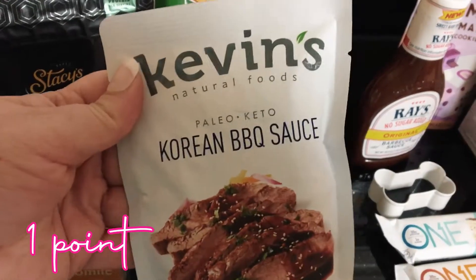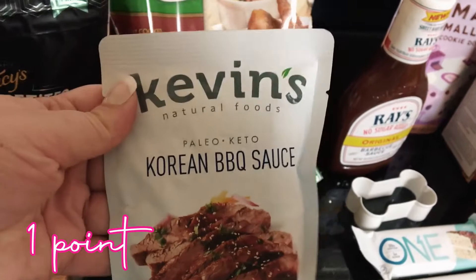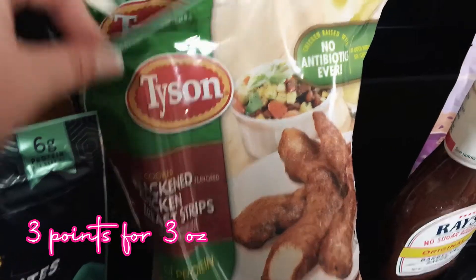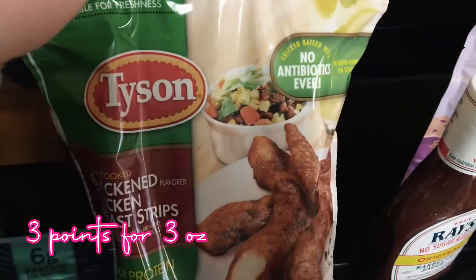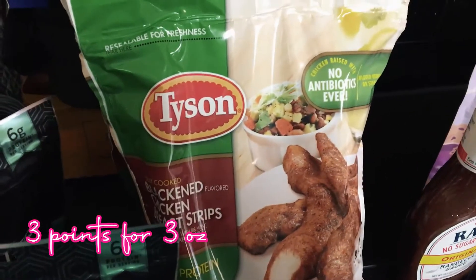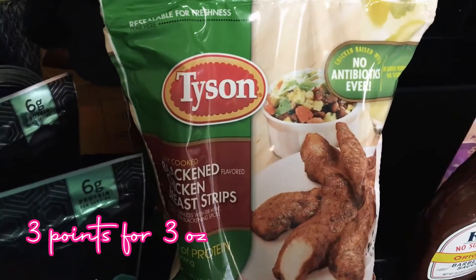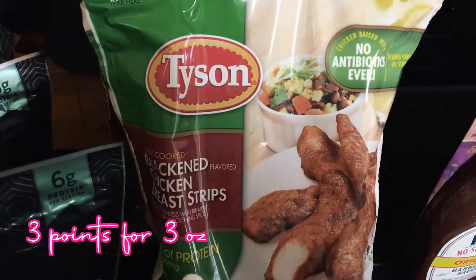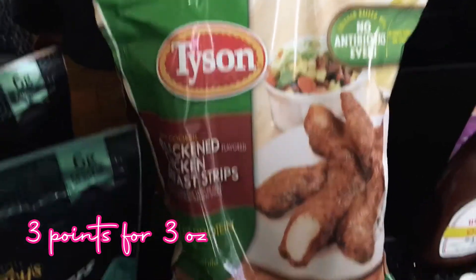I got some Kevin's Korean barbecue sauce — I love this stuff, it's so so good. I was so excited when I found these blackened chicken strips; I went ahead and picked up two bags. I was looking for the air fried chicken strips but haven't been able to find them, but when I saw these that was okay because I've been looking for these forever, so I'm really really excited about those.